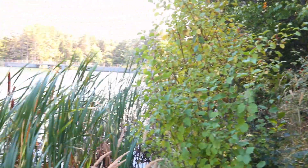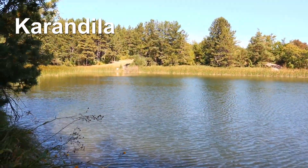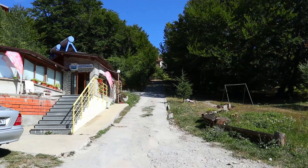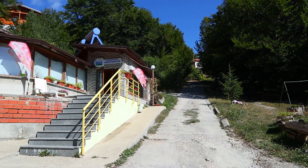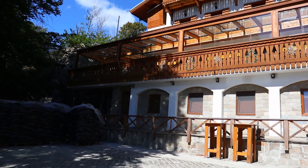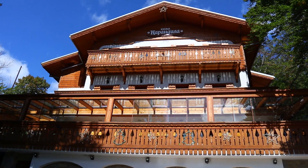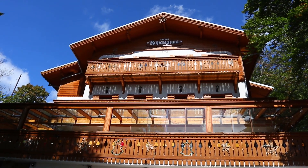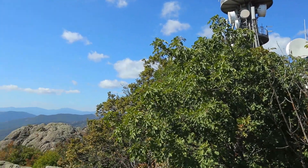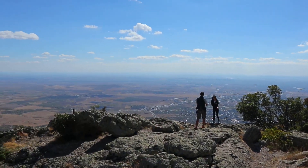Soon we reach one of the main destinations north of Sliven. It is called Karandila. We take a walk around its small lake. Karandila is a popular local resort and a favorite place for relaxation. We go to one of the panoramic spots to enjoy the magnificent views of the plains south of Stara Planina.